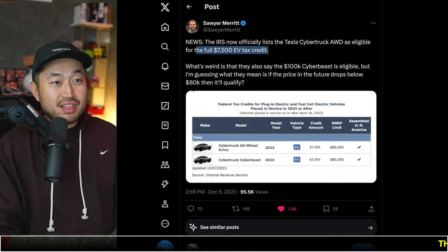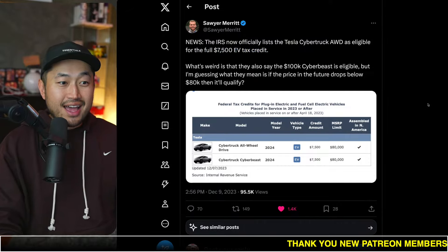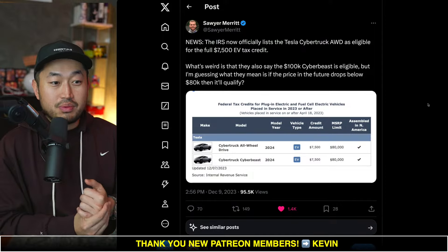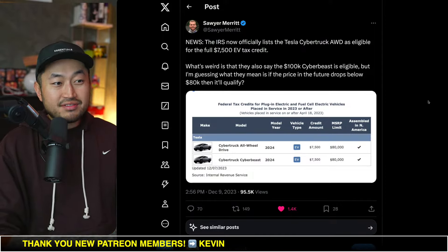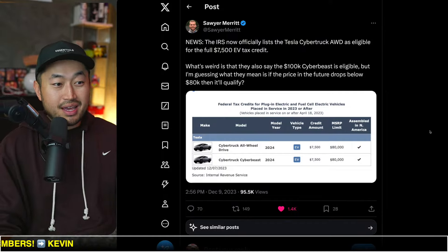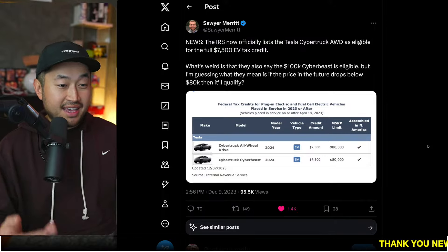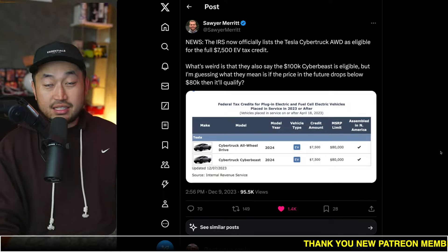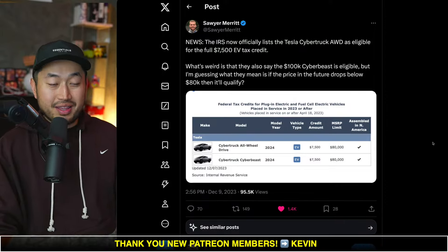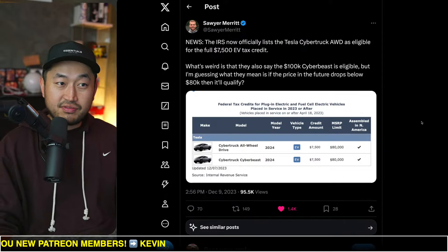As you know, the $7,500 federal tax credit does turn into a point-of-sale discount next year. So the question is: will this vehicle become eligible for the point-of-sale discount next year? Well, most likely we can assume so. But if you can take delivery of a Tesla Cybertruck by the end of the year, and it has to be under an MSRP limit of $80,000, then you might be eligible for the $7,500 federal tax credit. Pretty exciting stuff.